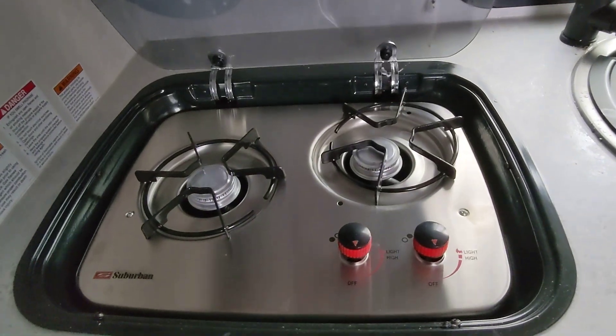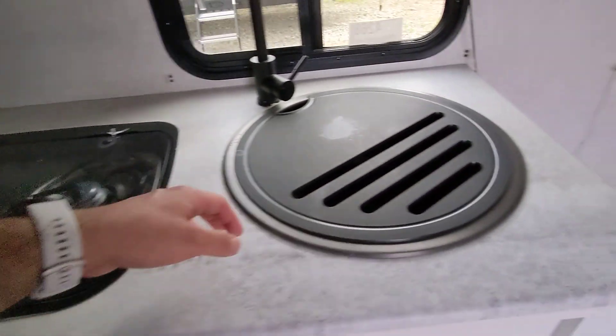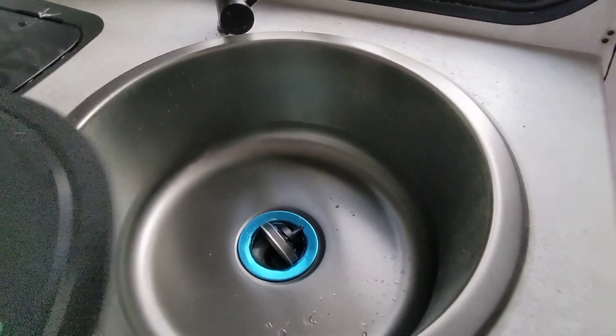Here we have a two-burner cooktop for cooking as well. There's a glass insert for additional counter space. We have a huge one-piece undermount stainless steel sink, which is much more sanitary than plastic and easier to keep clean.